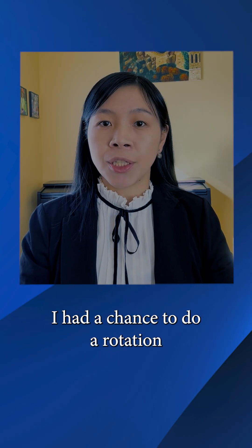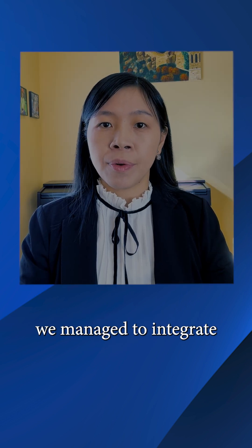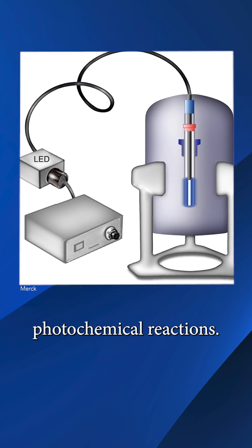Early in my time at Merck, I had the chance to do a rotation in the NMR group. While I was there, we managed to integrate RG technology into the NMR probe to allow real-time analysis of photochemical reactions.